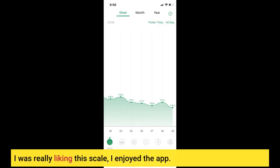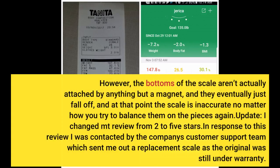I was really liking this scale and enjoyed the app. However, the bottoms of the scale aren't actually attached by anything but a magnet, and they eventually just fall off. At that point the scale is inaccurate no matter how you try to balance the pieces again.